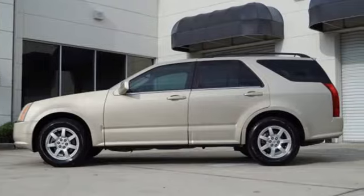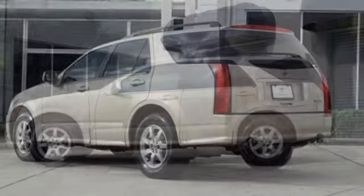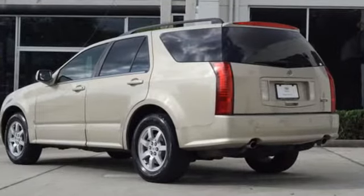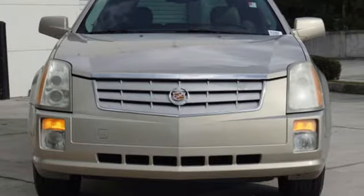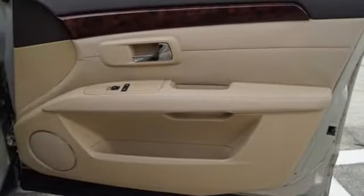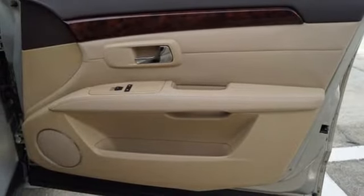Bose sound system, power heated mirrors, dual zone climate control, ultrasonic park assist, remote engine start, leather bucket seats, automatic transmission, aluminum wheels, rear wheel drive, and V6 engine.